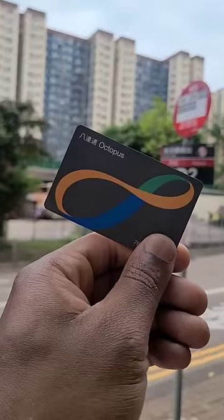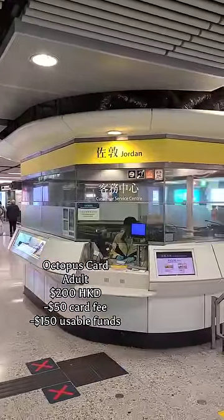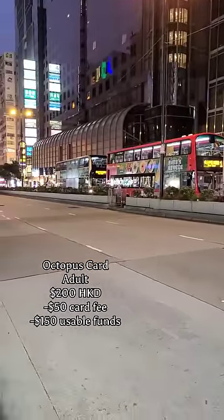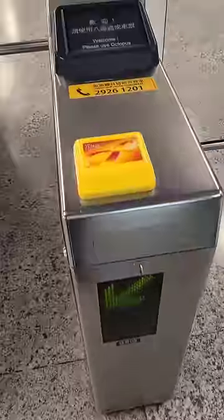So first things first, you need to grab yourself an Octopus card. You can pick one up at any MTR subway station at the customer service booth for 200 Hong Kong dollars. Fifty dollars of that goes towards buying the card and the other 150 towards your usage. The Octopus card charges you a cheaper price compared to general admission, and can also be used as a debit card in certain stores and restaurants.